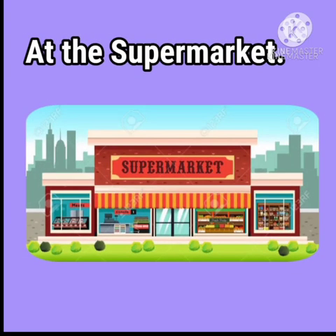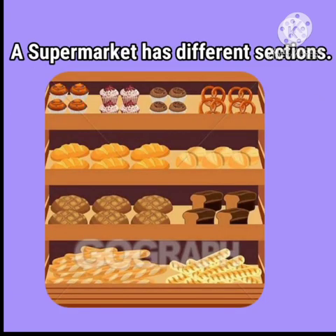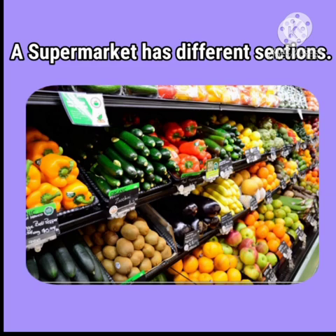Children, what is a supermarket? A supermarket is a store where you get all the things we need in one store. A supermarket has different sections like bakery, grocery, cutlery, and fruits and vegetables section.